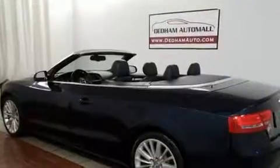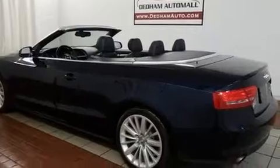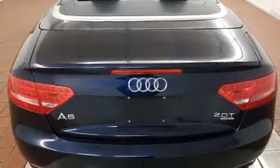Top features include a power convertible top, leather upholstery, power front seats, front fog lights, remote keyless entry, and one-touch window functionality.